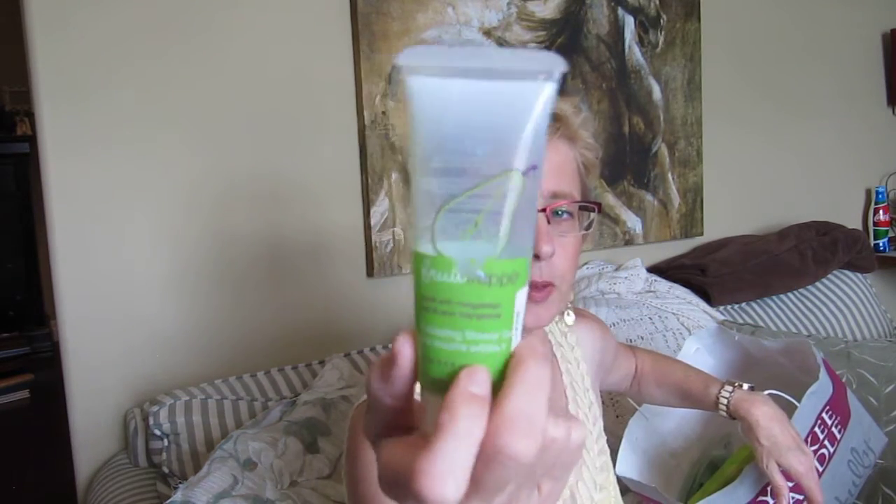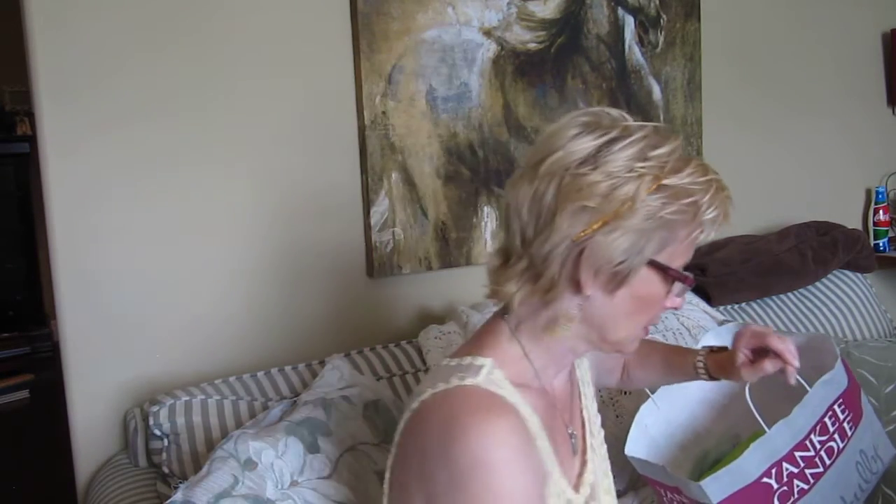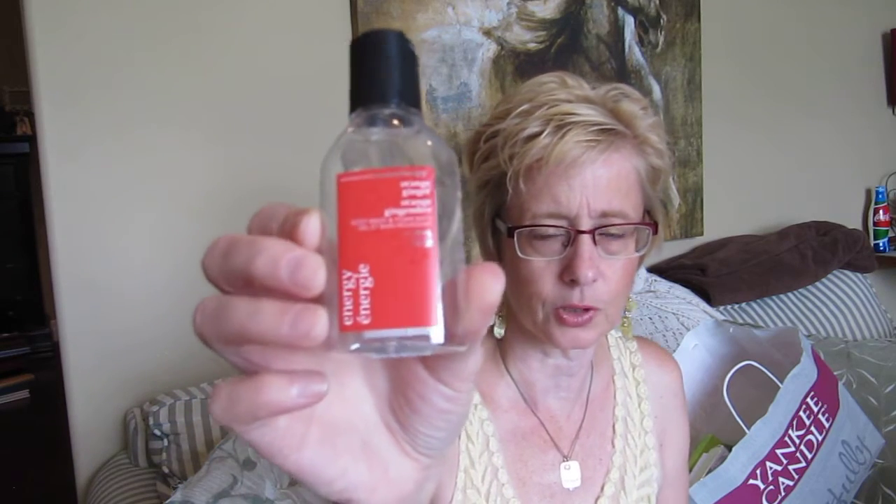Another one of those scrubs from the Bay — Pear with Mangosteen. And then there's Orange Ginger, just like a travel size from Bath and Body Works. I really like the Orange Ginger scent — it's very zesty, very fresh. I really do like that one.